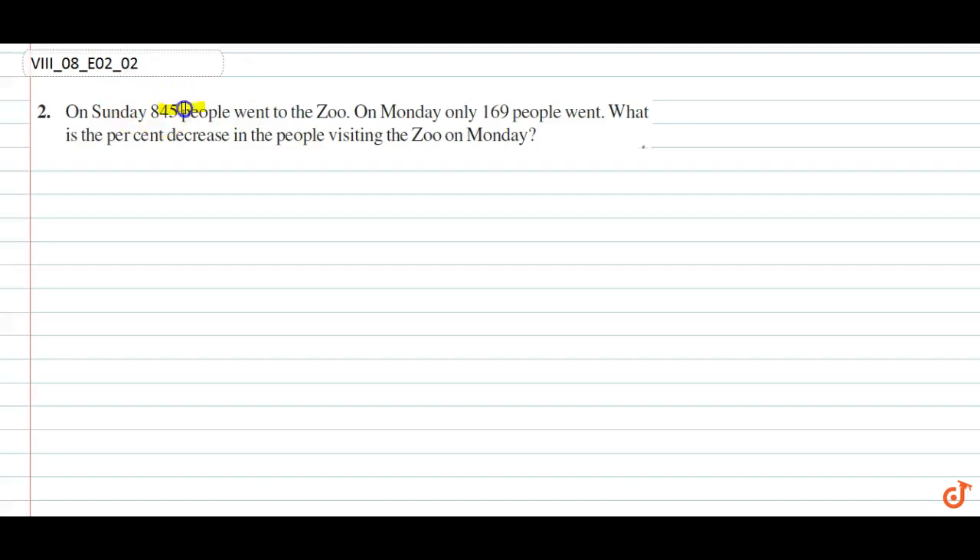The question says: on Sunday 845 people went to the zoo, on Monday only 169 people went. What is the percentage decrease in the people visiting the zoo on Monday?